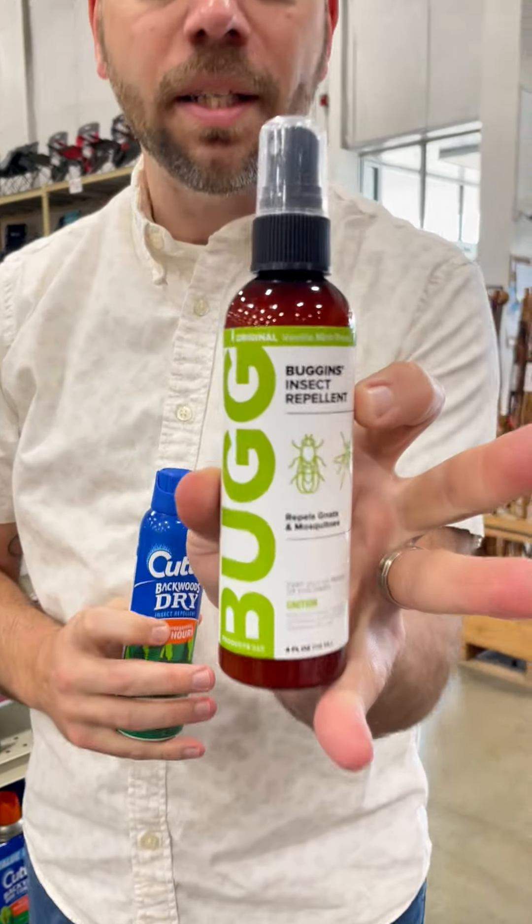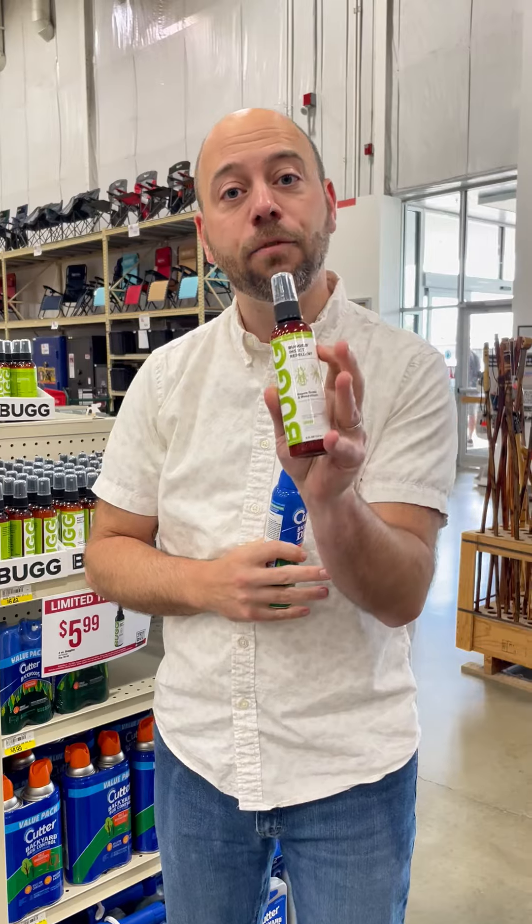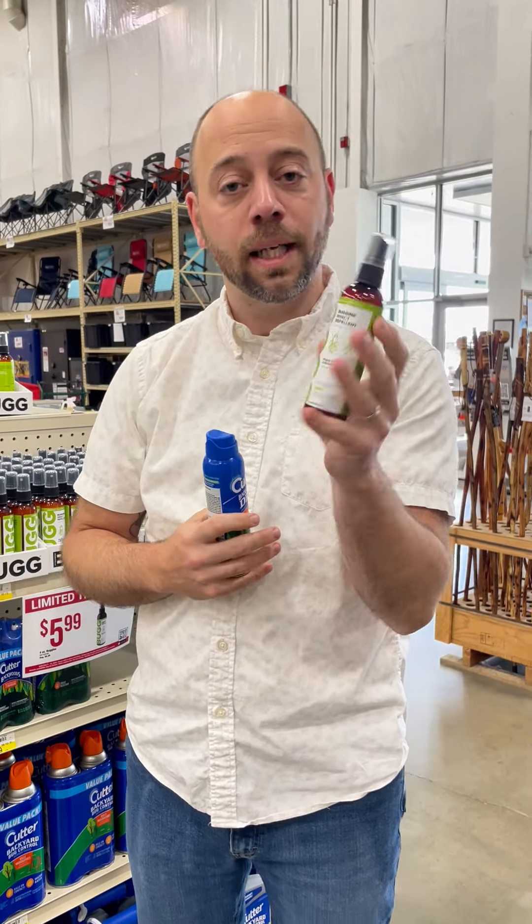First and foremost is Buggins. That's what you traditionally think of for keeping buffalo gnats and mosquitoes away. It's a DEET-free solution that uses natural chemicals, and it is our best seller when it comes to insect spray.